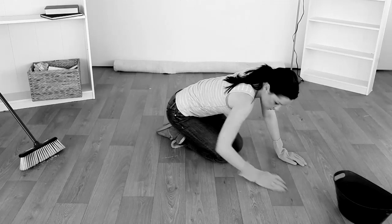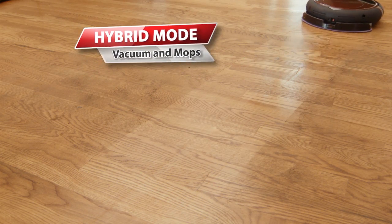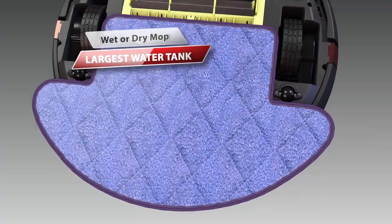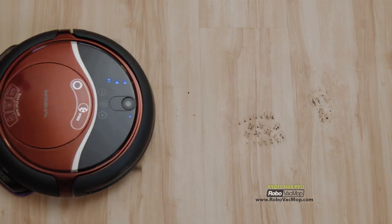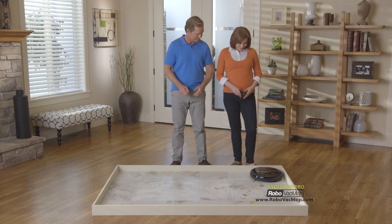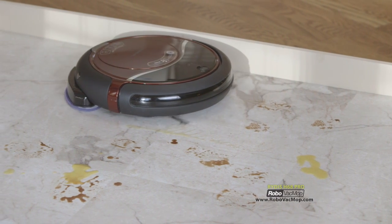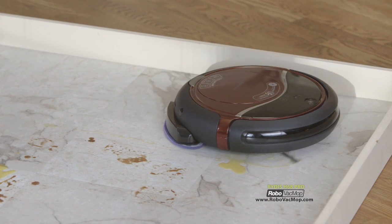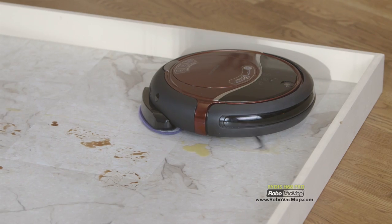Throw away your broom and that smelly old mop — the Ritus Robo Vac Mop is here to do your dirty work. It eliminates dust on hardwood floors, and its tank keeps the microfiber pad wet for up to three hours without a refill. You can use your favorite organic cleaning solution. Notice how quiet it is — you could set this to mop while you sleep. It uses a sweeping pattern that goes over the same area to mop up sticky messes, and the results look amazing.